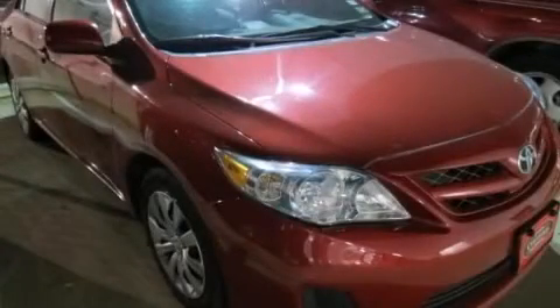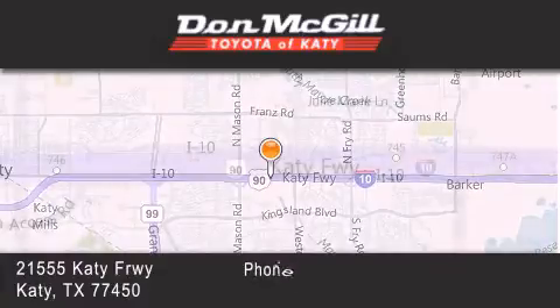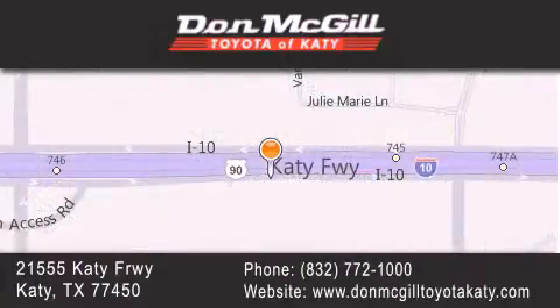We invite you to contact us today to learn more about this vehicle. Don McGill Toyota of Katy is located at 2155 Katy Freeway in Katy. Our goal is to exceed all of your expectations to ensure that you'll return for future visits. Thank you for choosing to work with us today.